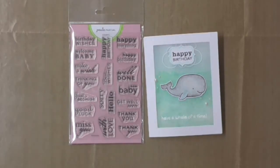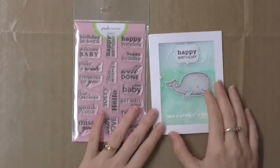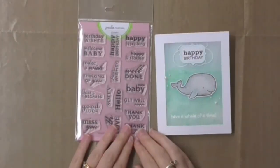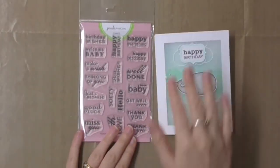Hi there, it's Leslie here at Hungry Heffy Crafts. I'm sure you'll recognize this card from a few weeks ago when I shared a video on using gelatos on vellum, and I was hosting a giveaway for this stamp set.